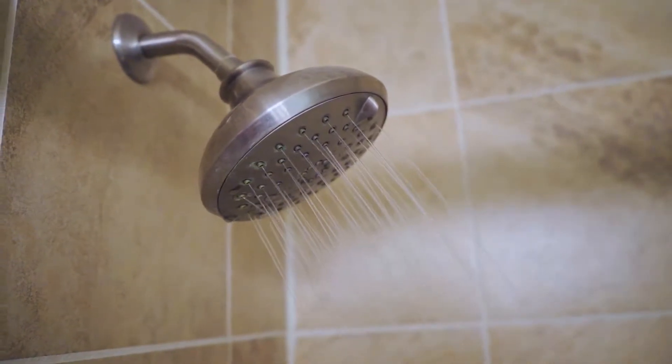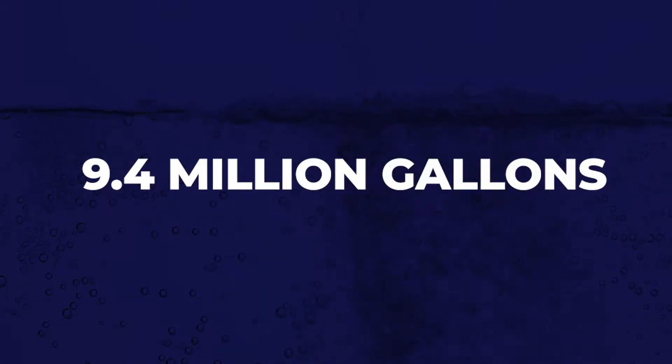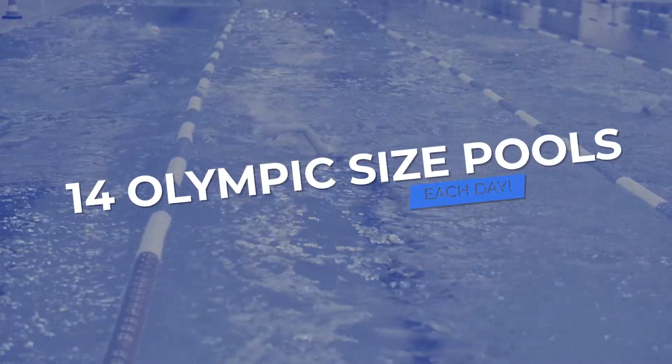To keep up with that kind of demand, Stafford County's utilities department processes an average of 9.4 million gallons — that's 14 full Olympic-sized swimming pools — each day. Hi, my name is Matt Sauter and I am the plant manager here at the Lake Mooney Water Treatment Facility.